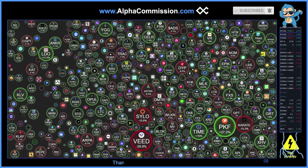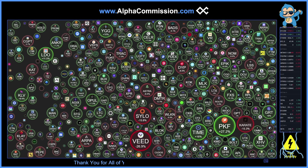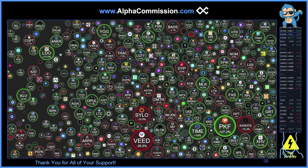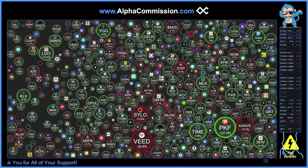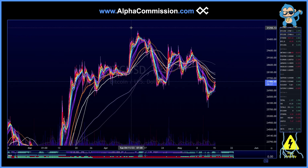Hey AlphaFam, welcome back to another episode of Alpha Commission. Today we're going to go over the green on the charts as Bitcoin continues to push up, maybe go a little bit sideways. But overall, we do see the market is taking this as a positive in stocks. We do see a lot of mixed messages, so let's jump straight to the charts.